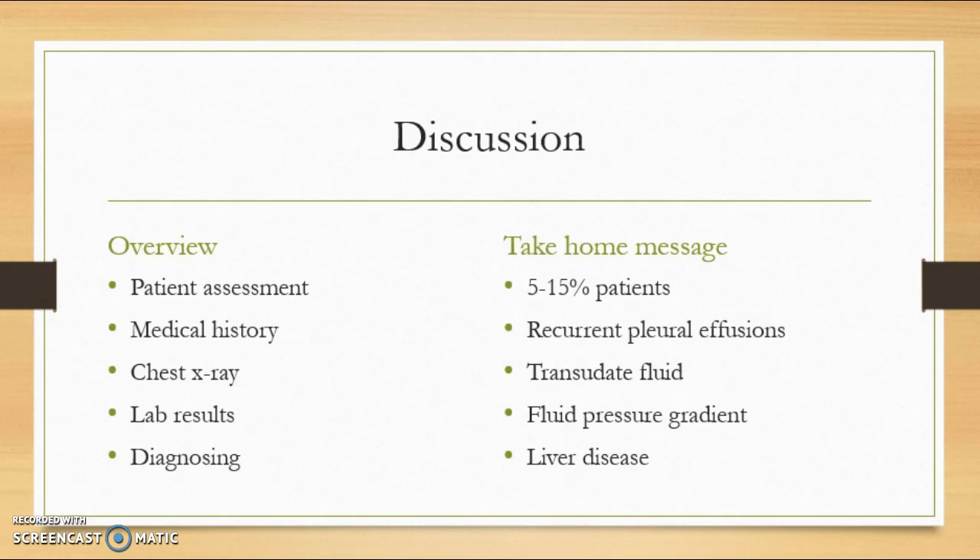Her x-ray showed a large pleural effusion on the right side, and lab results came back showing her lack of albumin, thrombocytes, and abnormal liver enzymes and coagulation parameters that help diagnose her liver condition, leading to hepatic hydrothorax.